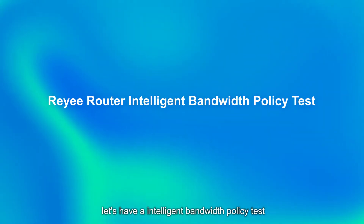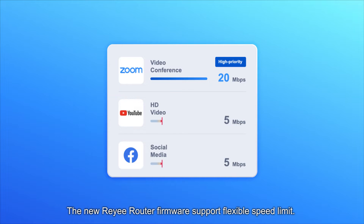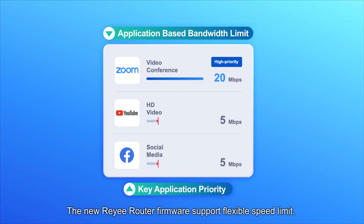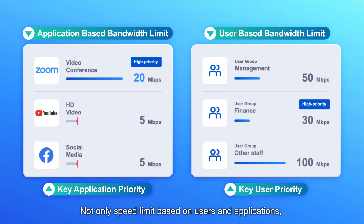Hello everyone! Let's have an intelligent bandwidth policy test of the RE-E Router today. The new RE-E Router firmware supports flexible speed limits — not only speed limits based on users and applications, but also customized priority when network traffic is congested.